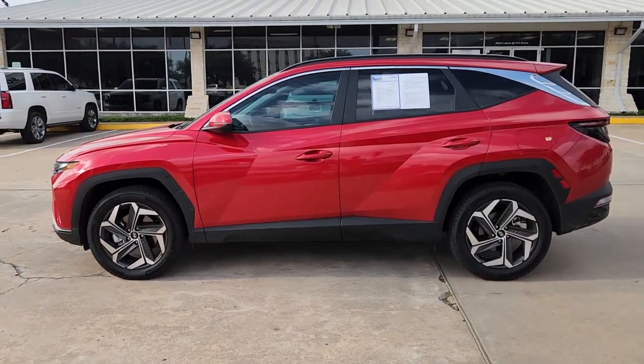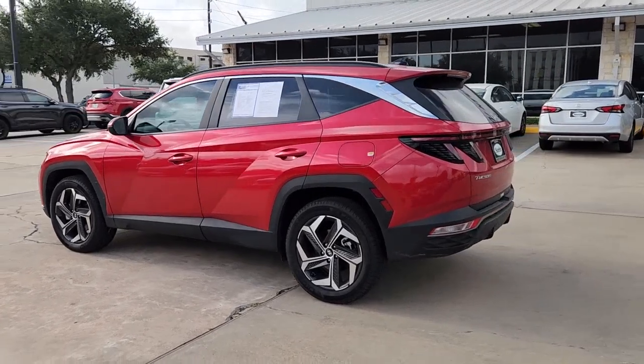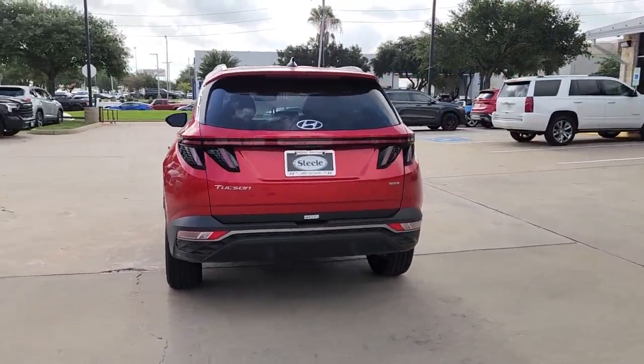You will love the features of this 2023 Hyundai Tucson. With less than 10,000 miles on the odometer, this vehicle stands out from the rest.